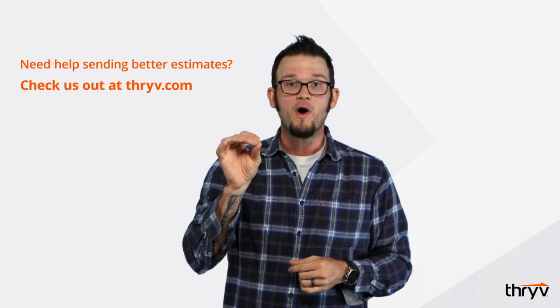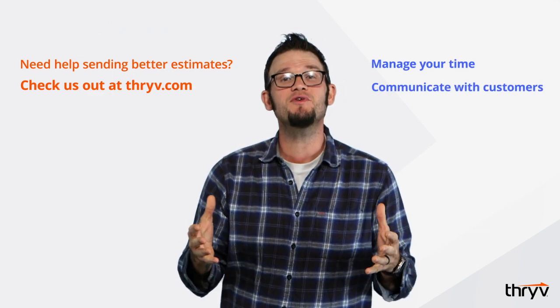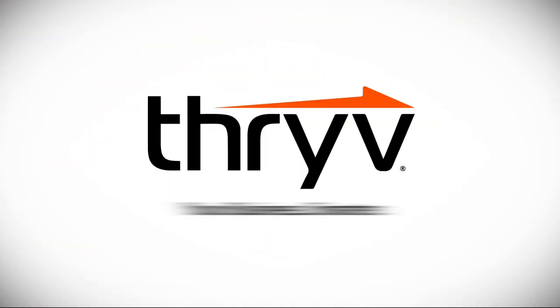Do you need help sending better estimates? Check us out at thrive.com and watch more videos where we love to help you manage your time, communicate with customers, and get paid. We'll see you in the next one.